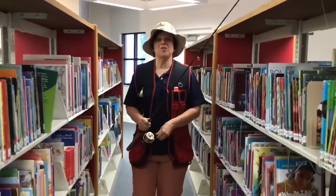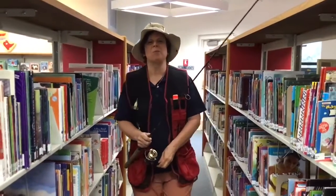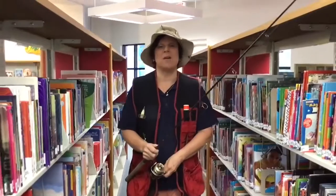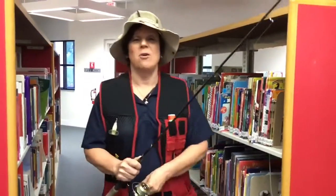Hi, Ms. Karen here from the Estates Branch Library. Every Monday in June and July we're going to be bringing you a Catch of the Week promo to let you know what's happening at the libraries. And this week's catch is right here at the Estates Branch Library.